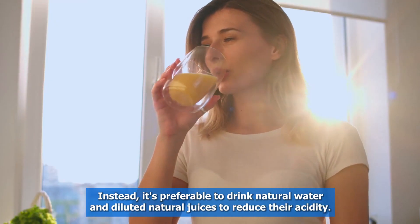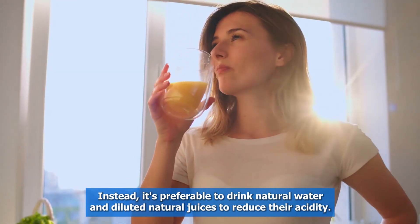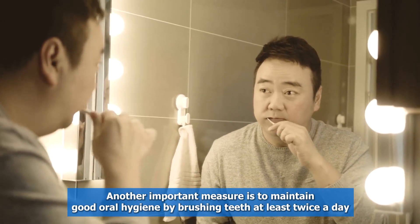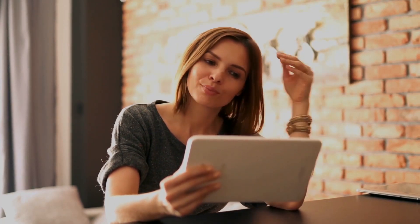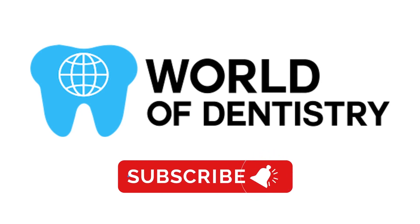Instead, it's preferable to drink natural water and diluted natural juices to reduce their acidity. Another important measure is to maintain good oral hygiene by brushing teeth at least twice a day and using dental floss regularly. That's all for today. We hope this video has been useful to better understand today's topic. Don't forget to subscribe to our channel for more information.